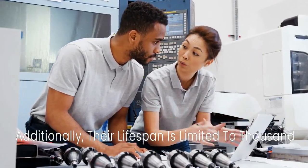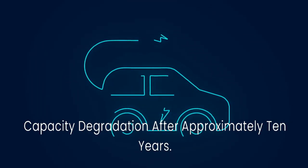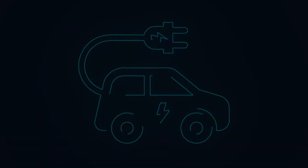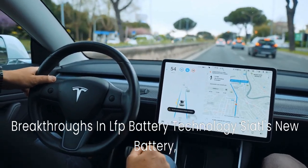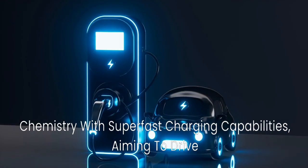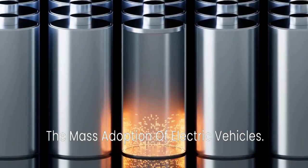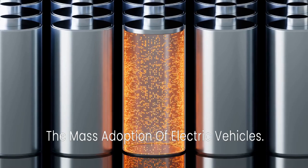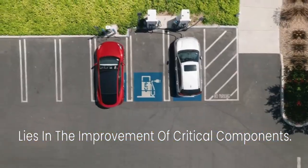Additionally, their lifespan is limited to 1,000 to 2,000 cycles, resulting in 80% capacity degradation after approximately 10 years. Breakthroughs in LFP battery technology: CATL's new battery, named Shenxing, combines the advantages of LFP chemistry with super-fast charging capabilities, aiming to drive the mass adoption of electric vehicles. The success of this new LFP battery lies in the improvement of critical components.